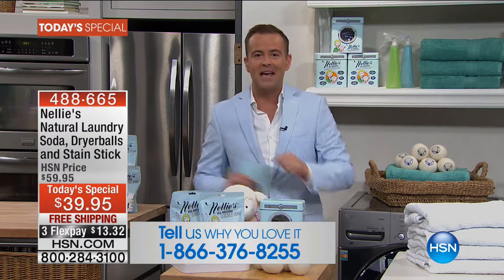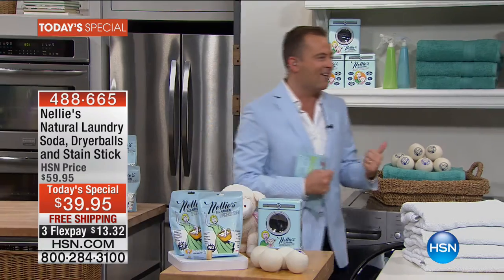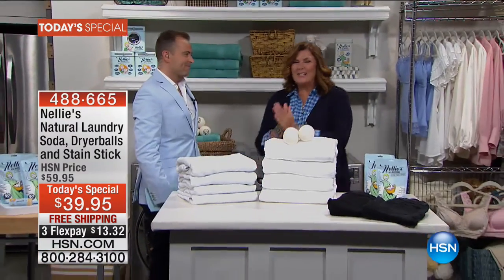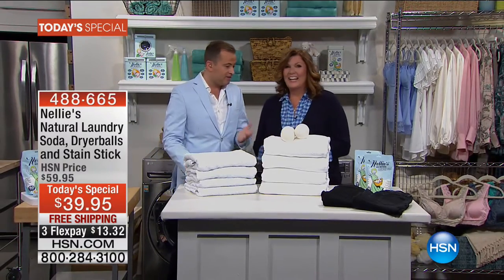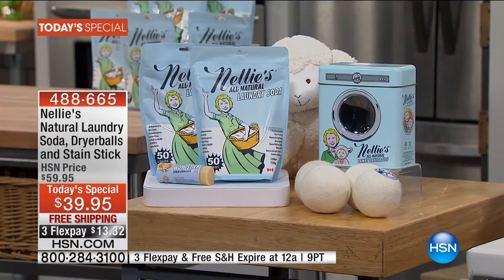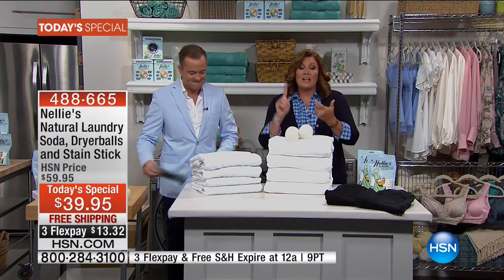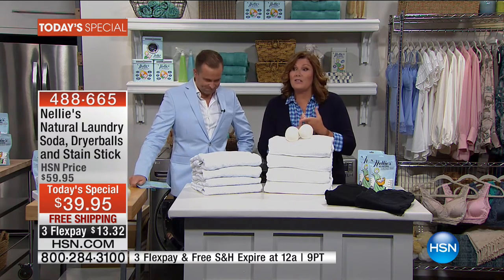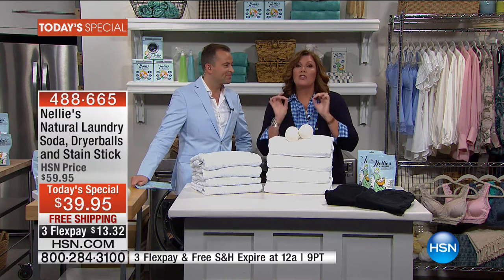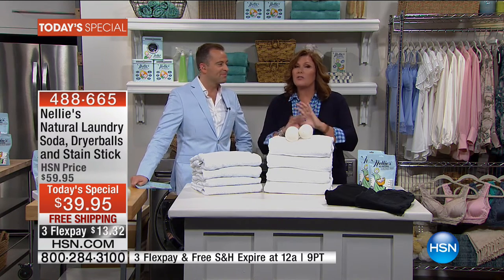The reason we love Nellie's is because of this lady — Terry Toner is here. Happy today's special, everyone. This is the whole kit. We're always talking about the laundry soda, the dryer balls, and the wow stick. It's everything — the dryer balls, the wow stick, the laundry soda. It is the total package, the complete laundry system solution.